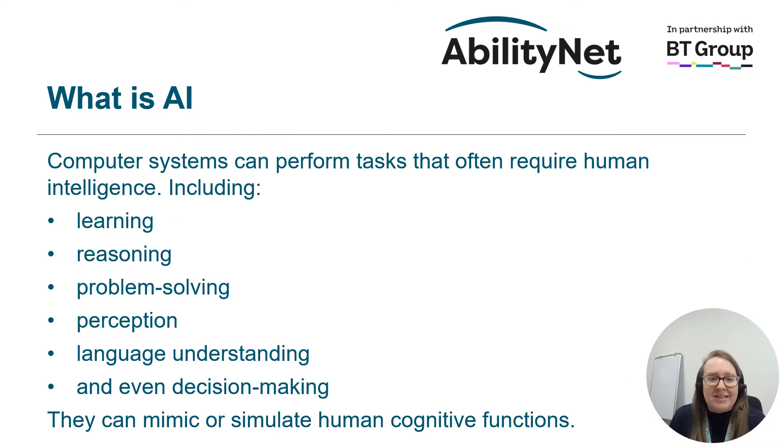So what is AI? AI stands for artificial intelligence — computer systems that can perform tasks that often required human intelligence. This includes things like learning, reasoning, problem solving, perception, language understanding, and even decision making. This artificial intelligence can mimic or simulate human cognitive functions.